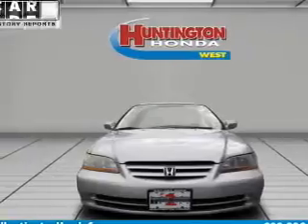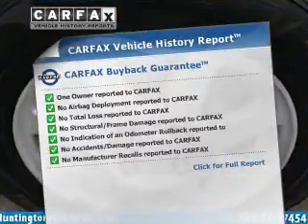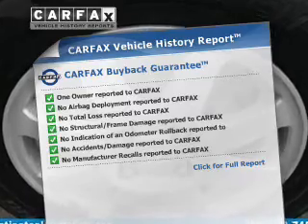Let the sunshine in with a sunroof. This vehicle comes with a Carfax report, which reduces your buying risk by providing the vehicle's history before you purchase.